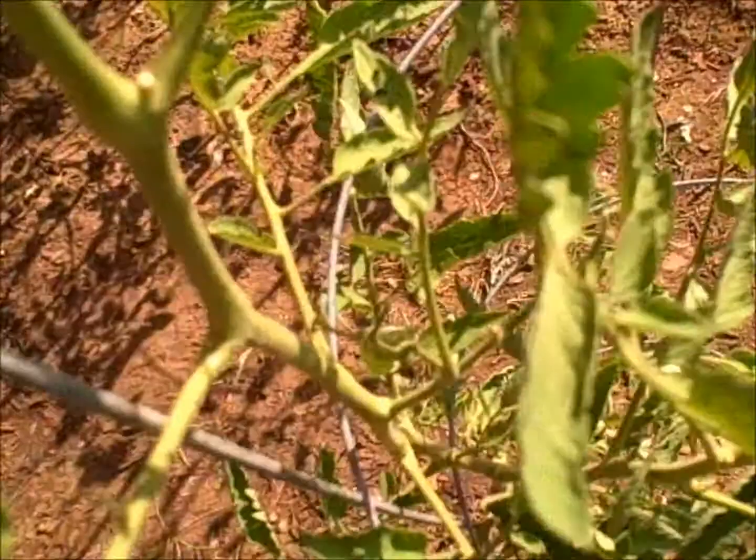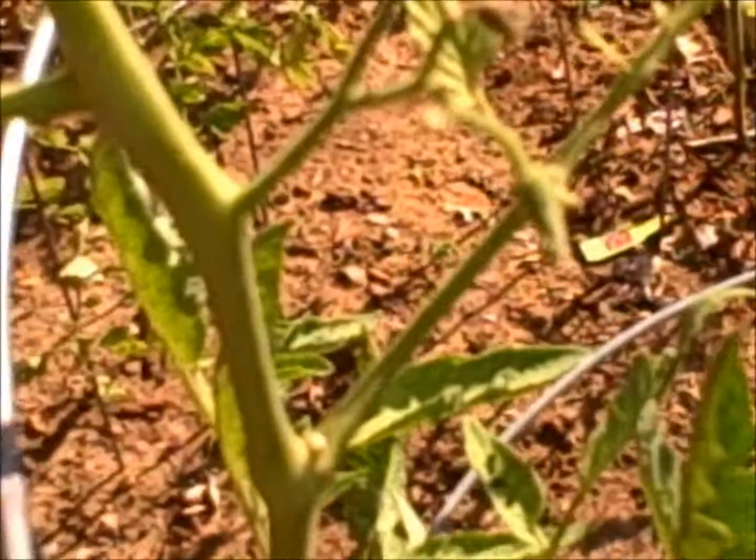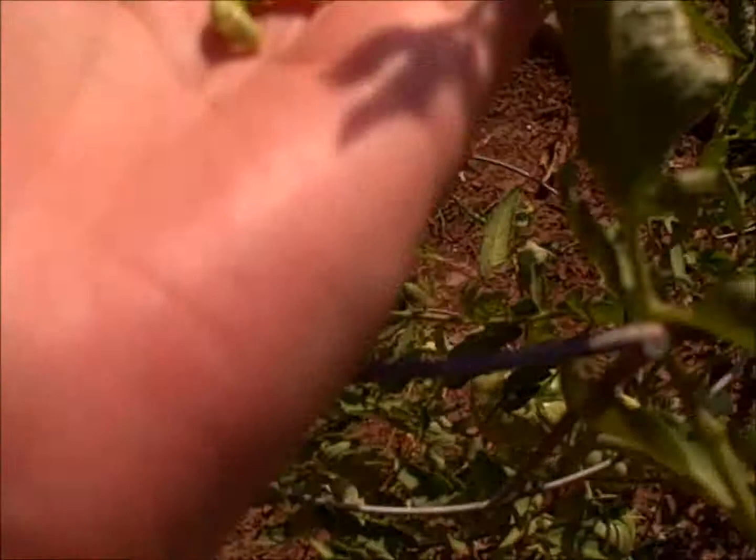So when you see this damage, you see the warning signs, you've got to find him — he's on your plant somewhere. It can take a while to find them because look how he's exactly the same color. But you've got to find them, or else you're gonna have big problems.